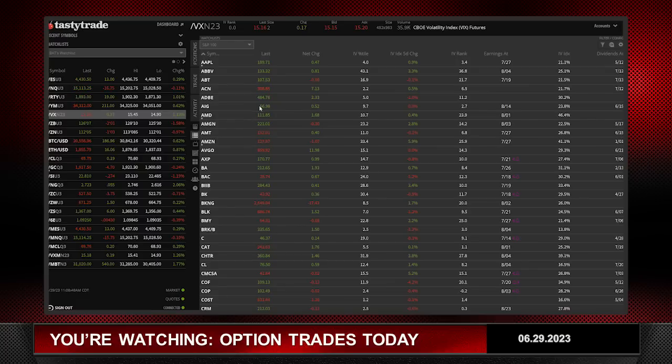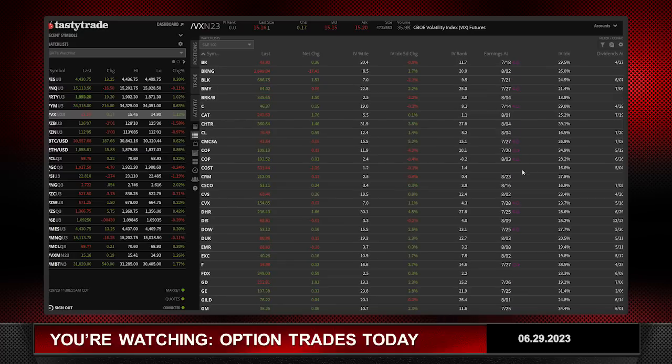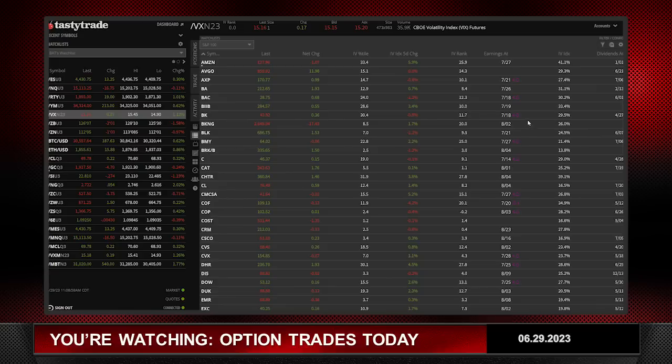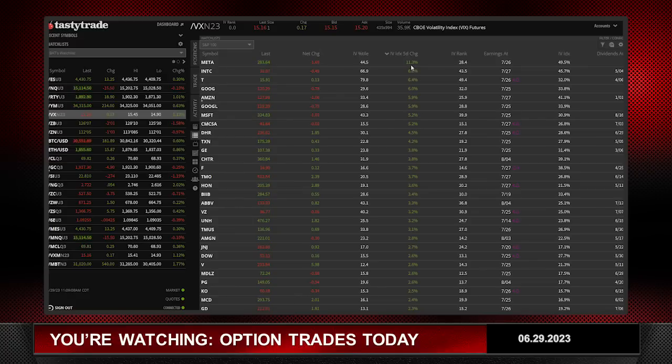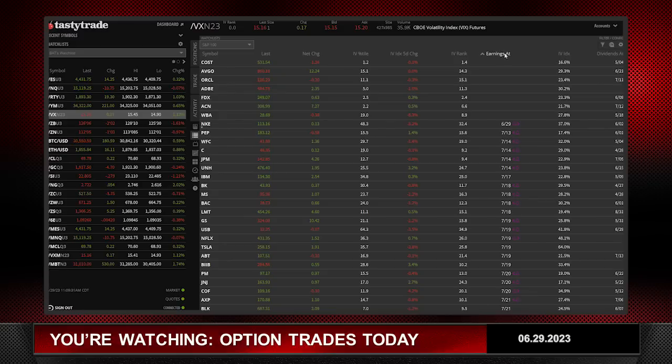Since earnings are looming everywhere — and you can see on the right-hand side how all these stocks basically have earnings coming in July and August — instead of clicking on the IVX 5-day change, which I like to look at from high to low to find trades with volatility expanding over the last five days, the big caveat is earnings looming. So this time I'm going to search by stocks that don't have earnings, and you'll only have a few here.